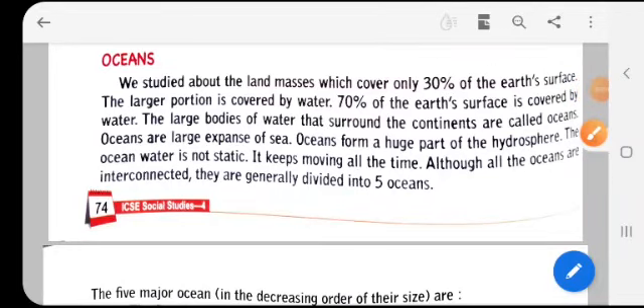Hello children, welcome back. We have been studying about the landforms — mountains, hills, plateaus, deserts, plains — and we have also studied about the seven continents of this world.